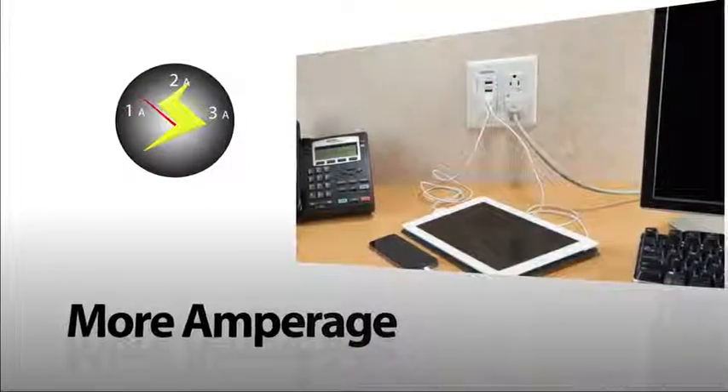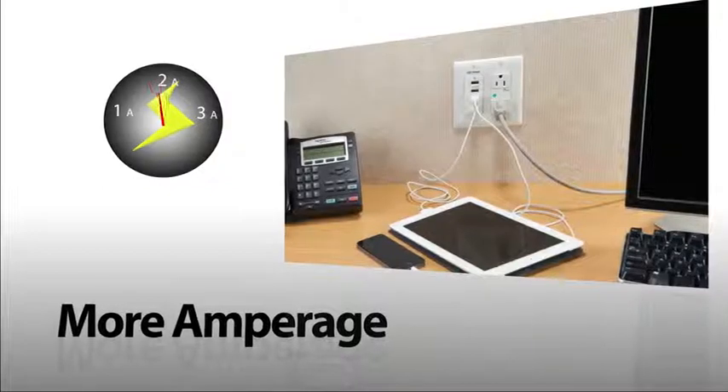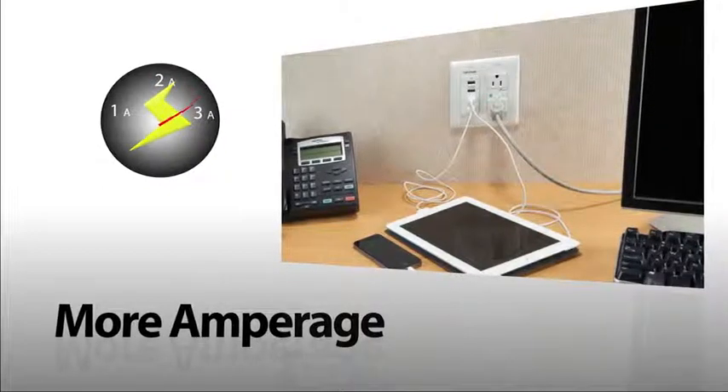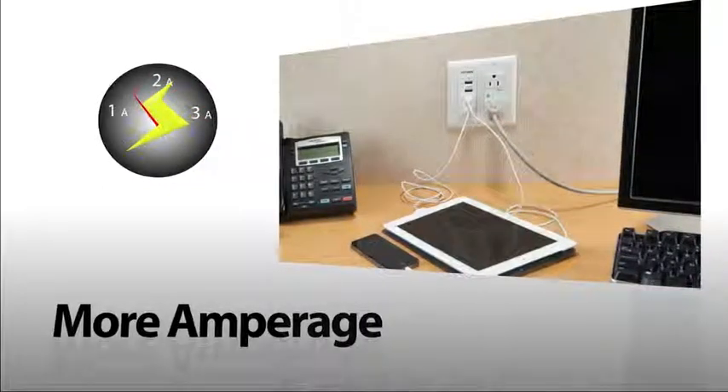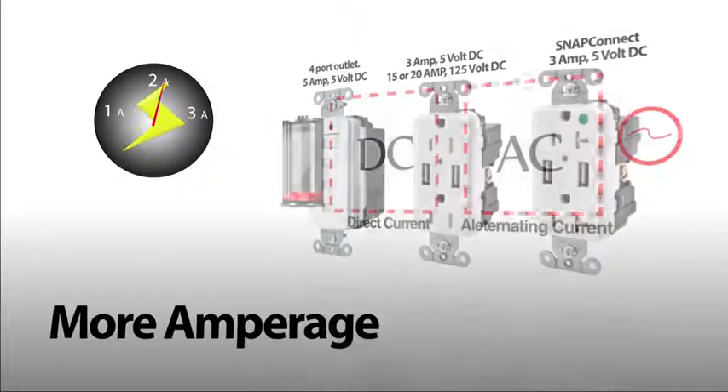Because Hubble's USB solutions deliver more amperage, you get more power right away when plugging in multiple devices. Each port allocates power based on device requirements, unlike portable adapters which are designed for a short lifespan.